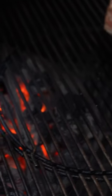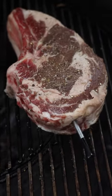Help me settle a bet. Which steak is the better cut? You got the ribeye versus the t-bone.